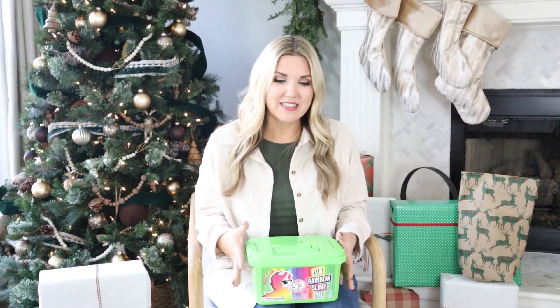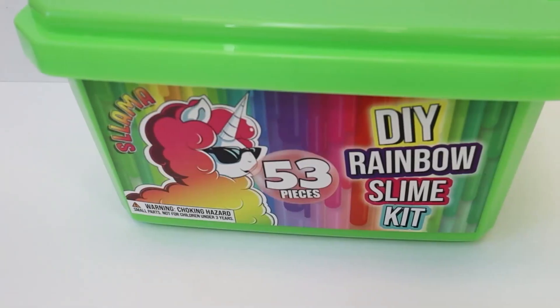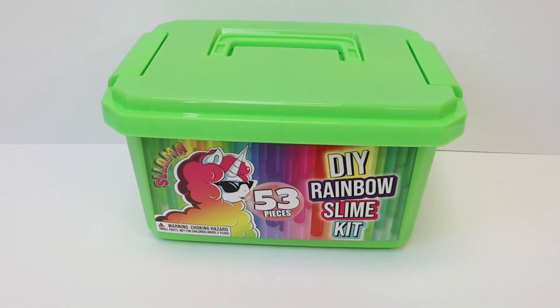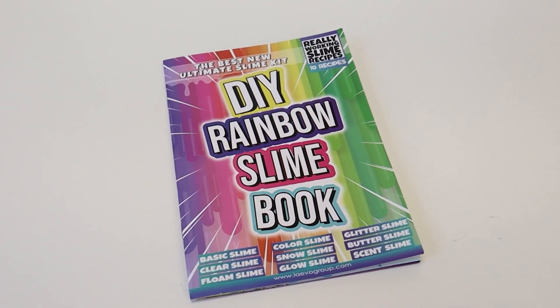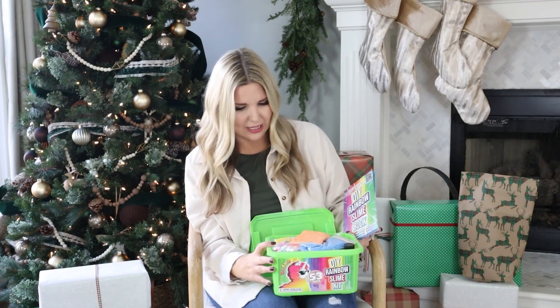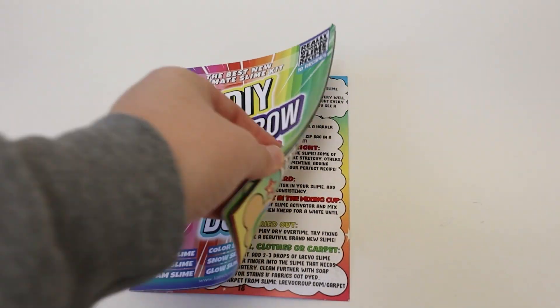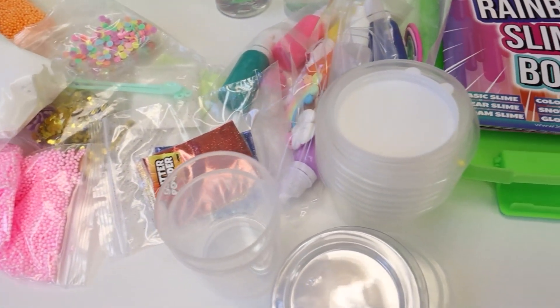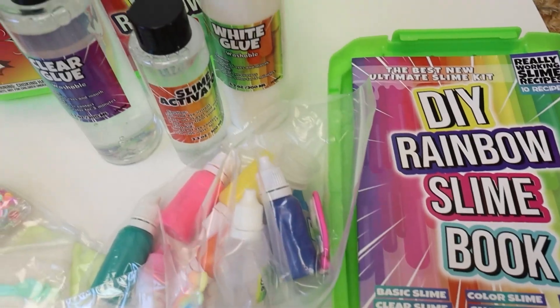This next gift is one that a grandparent or aunt or uncle should give — maybe not a parent, because some parents are against slime since it can get everywhere. I actually let my kids make slime at my house on our kitchen counter. This is a really fun DIY rainbow slime kit. I love it because it comes in a container. It has a pretty complete collection of everything kids would need — the glues are in here along with all the fun little shapes they can add to their slime. I know my girls are going to love this for Christmas.